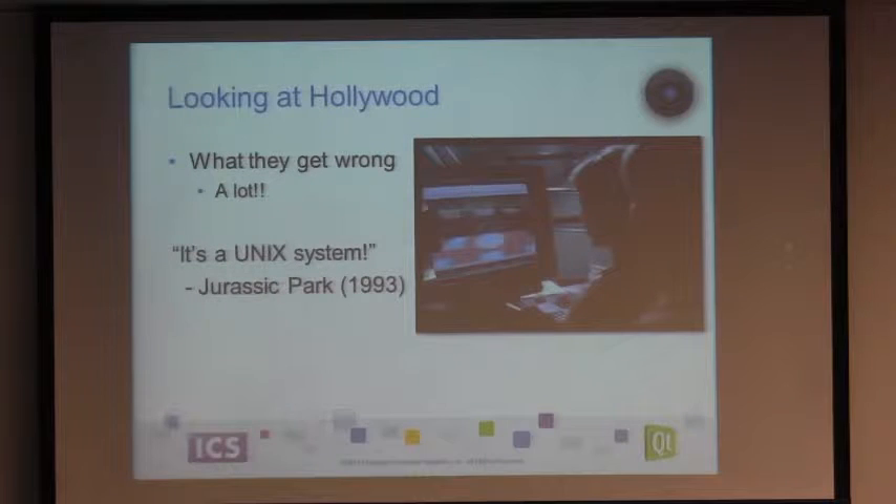Hollywood is an interesting animal — sometimes they get stuff just blazingly wrong, and you cringe. I remember seeing Jurassic Park in the cinema with a bunch of folks from HP. We all literally cringed at the same time when the little girl went, 'It's a Unix system,' looking at the big crazy 3D interface on a Silicon Graphics machine. It probably was an SGI, but that wasn't the UI to it — it's much more command line. So if you kind of know what's going on, sometimes you look at these things and go, no, that's just not right.